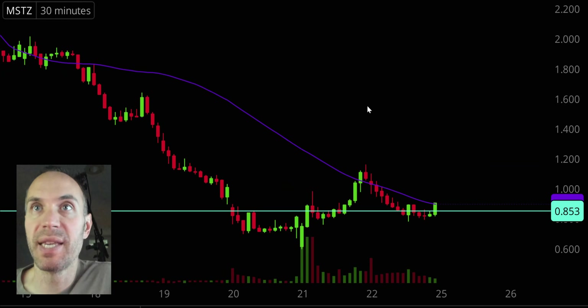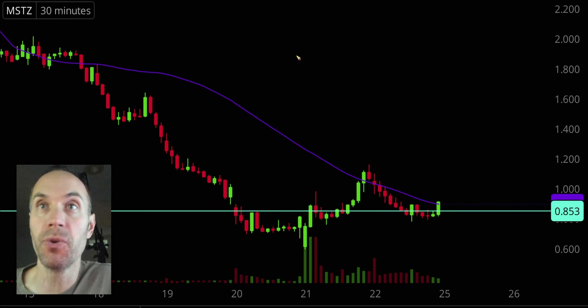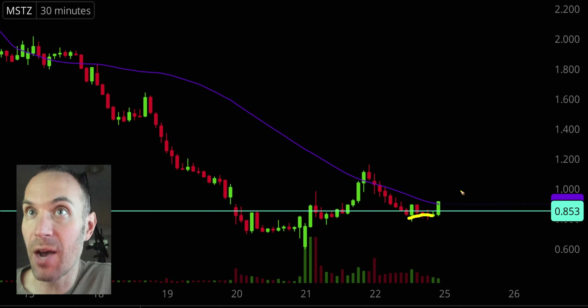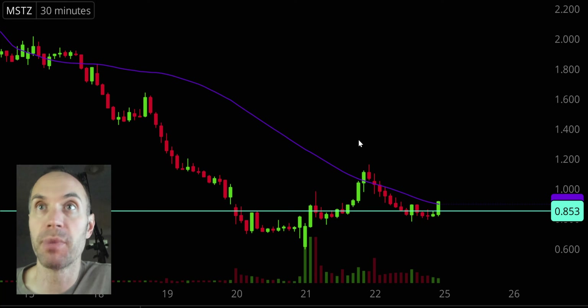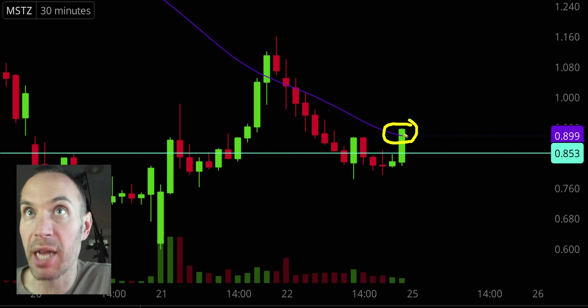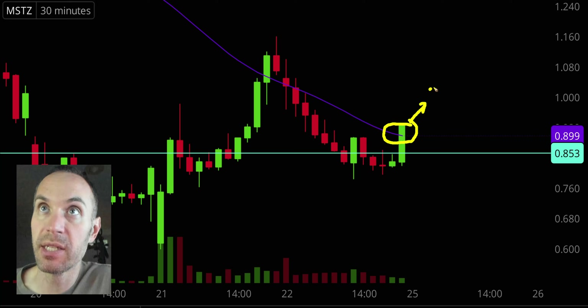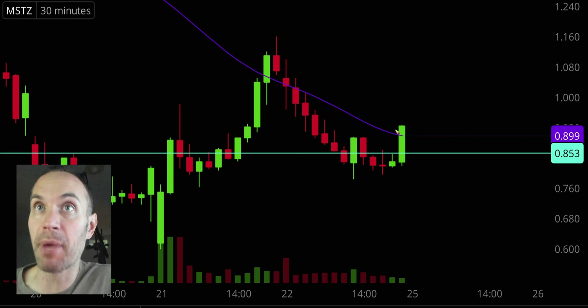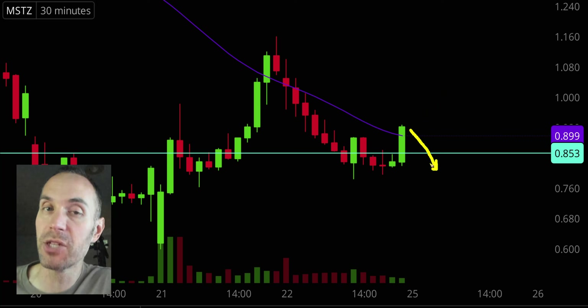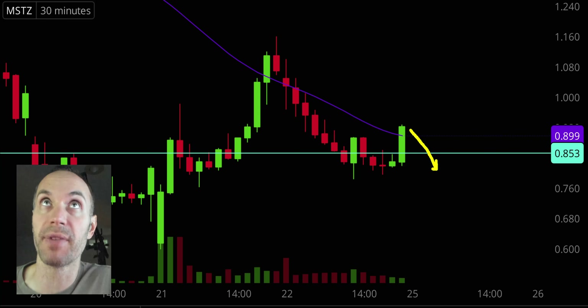Next one, MSTZ. Overall this thing is hanging in there — it's battling. It pulled back a little bit more than I would want to see, but to give credit where credit's due, the price did stop, went sideways, and now there's a very impressive last 30 minutes. The price is actually now up above that purple line, so a breakout of that purple line is underway, which leads to an exciting question: is this the start of something even bigger? Maybe it rolls back over, but something worthwhile is definitely happening here.